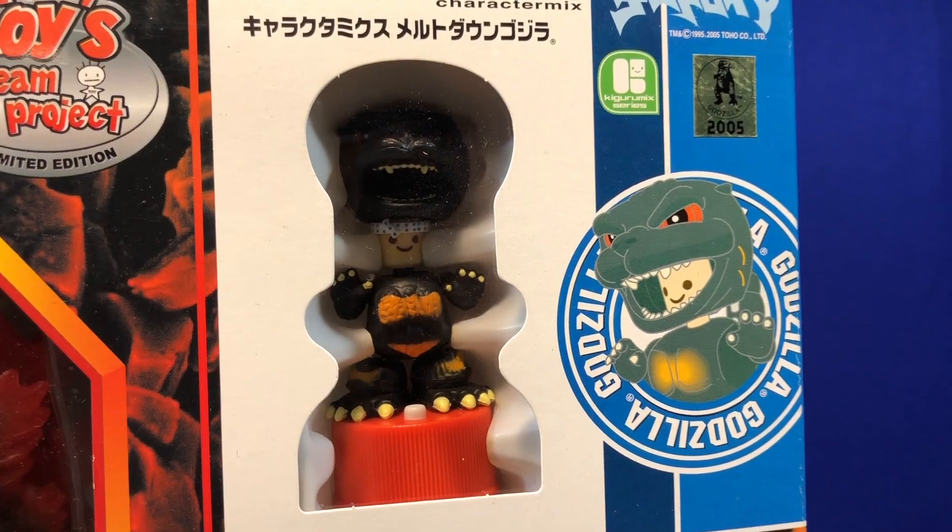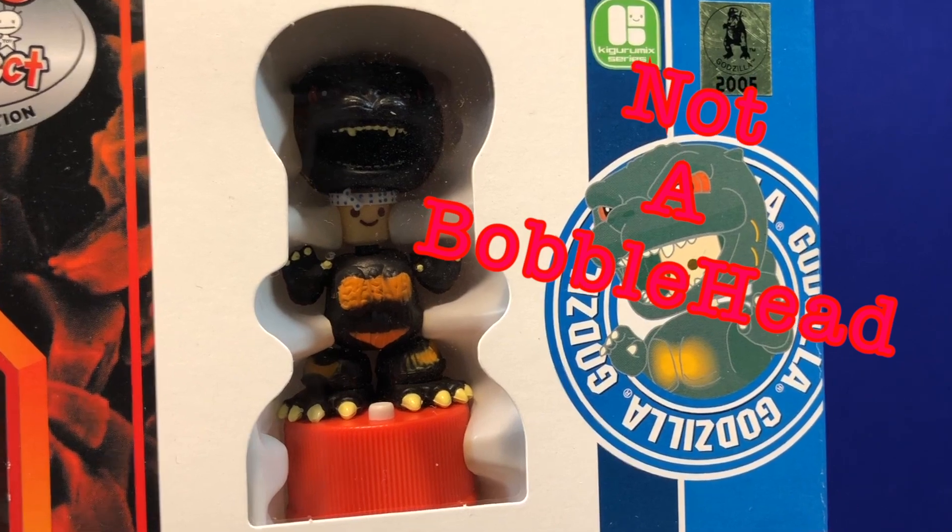And as an awesome add-on, a Godzilla suit figure bobblehead bottle cap.